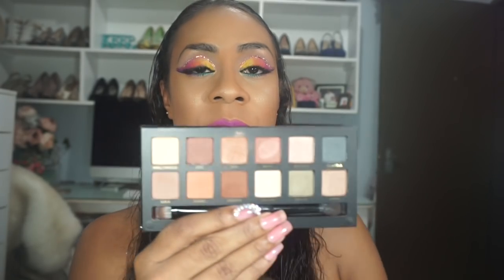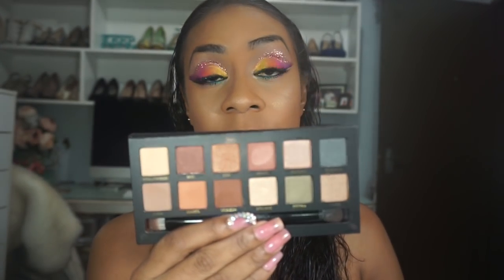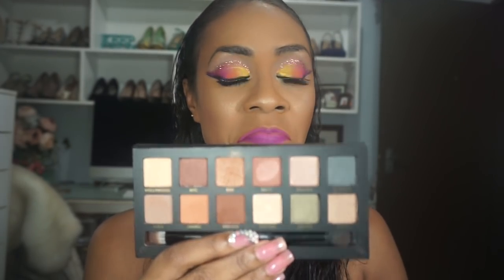The last Anastasia I got — you would have seen it in a haul video — I love it and I've been killing this one as well. It's a really good palette for your everyday look. You can't go wrong.